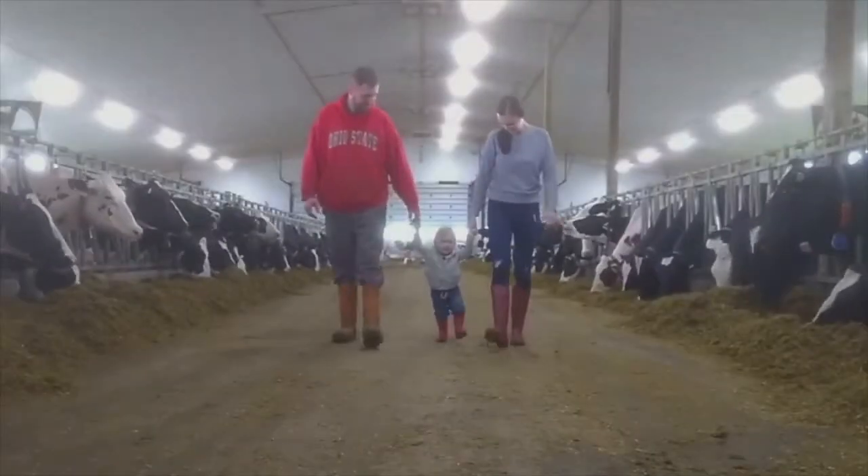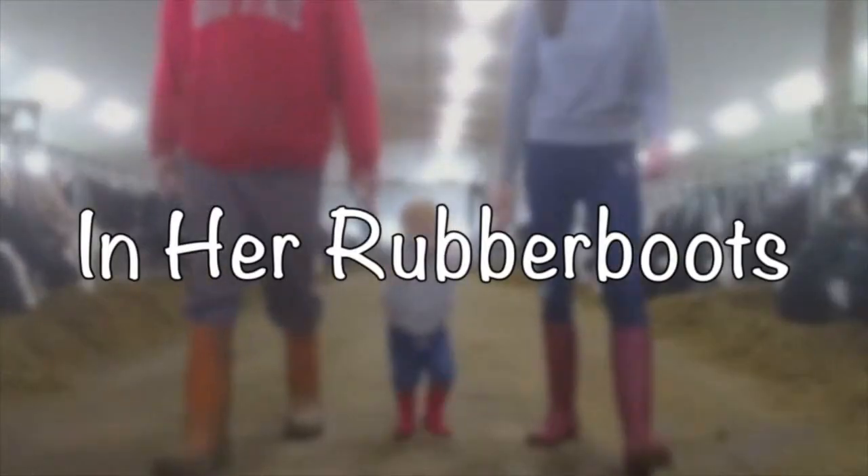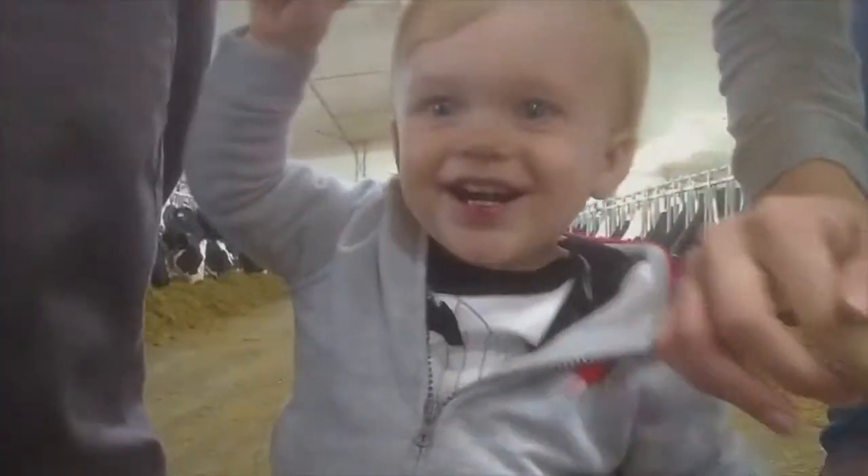Hi everyone! Welcome back to In Her Rubber Boots. My name is Katrina and today I am participating in May's Thrifted Look for Less Challenge. This challenge is something that a group of us ladies do every single month, and the host for this challenge is Barbara Jean from Age is Just a Number — she is the new host. The co-host this month is Laura from the channel Laura Made Belle.